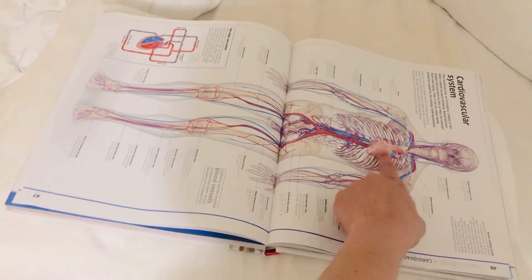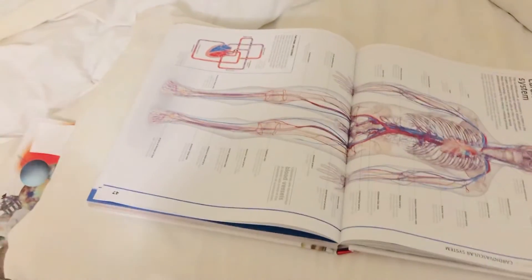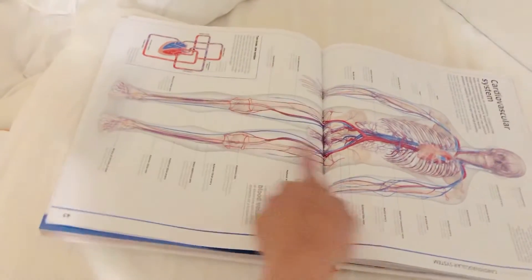What's this? Spleen. Very good. What's this? Heart. What's the sound of the heart? Dib dib. Very good. What's the blue one? What's the blue one? Red. What's the red one?